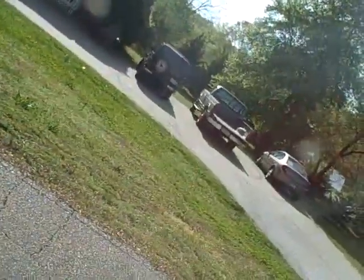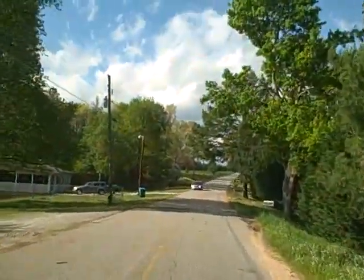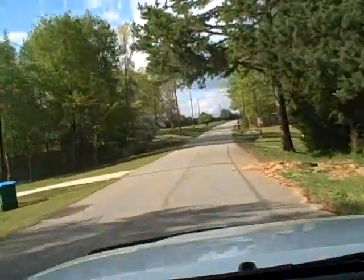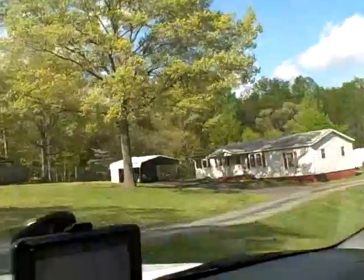Here's my house. Alright, here we go. There's Nanny and Papa's.